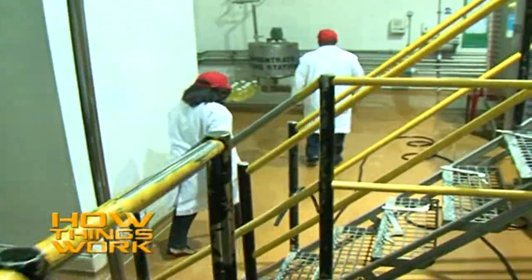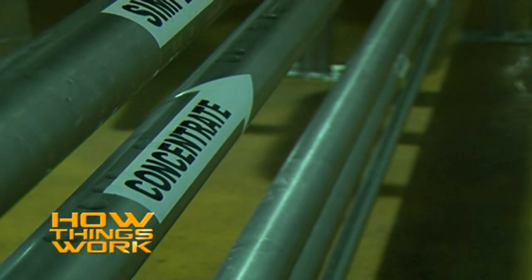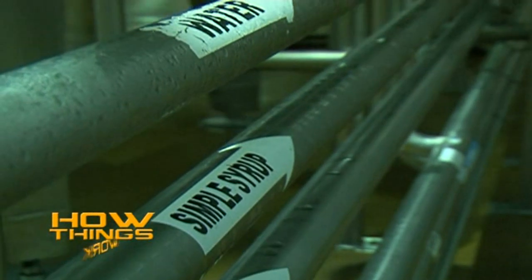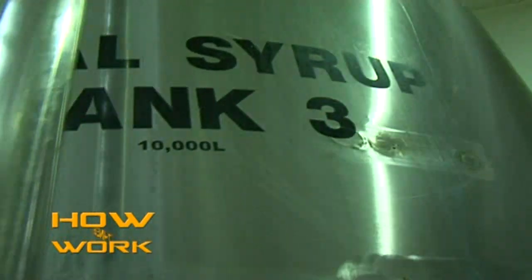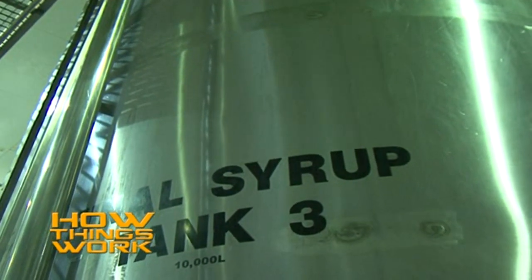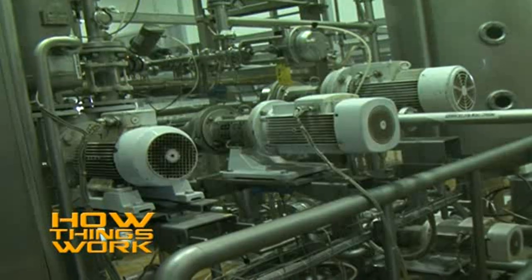The next process is at the center of the Coca-Cola making process — this is called the syrup room. Here, the water, sugar, and concentrate, which is basically the closely guarded Coca-Cola formula, are combined and mixed. Note that carbon dioxide is not added at this point. The mixture of these three key ingredients is agitated for an hour, after which it is dispatched to the filling area, where it is blended with carbon dioxide — giving you the sparkling fizz.